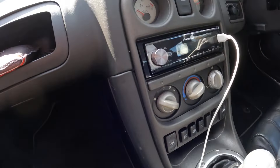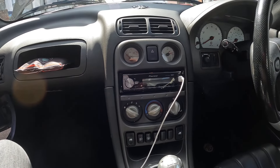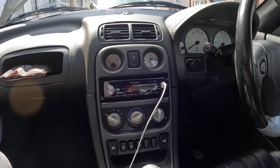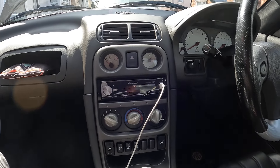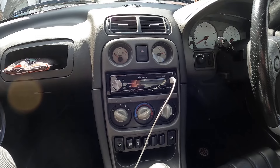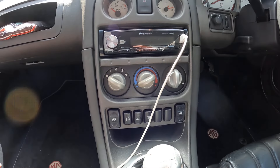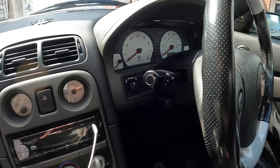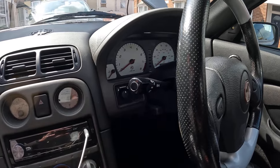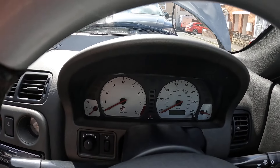This one has got an aftermarket unit — originally these came with a Kenwood stereo, but on this we've got an aftermarket Pioneer DAB Bluetooth all-singing-all-dancing unit, which is nice. It's not something that's going to cover up the dials and the hazard warning lights. We've got our controls here for the windows, everything's really well laid out. The indicator and wash-wipe stalks are straight out of the Rover 200, which is fine. And of course we've got our lovely silver dials with the MG logo, which look great.